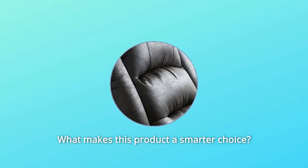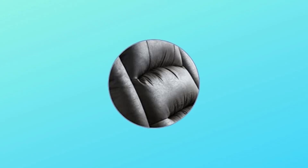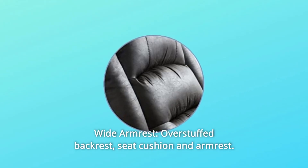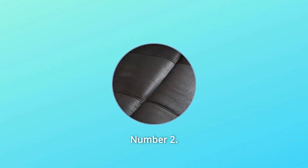What makes this product a smarter choice? Number 1: Wide Armrest — overstuffed backrest, seat cushion, and armrest.